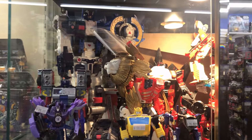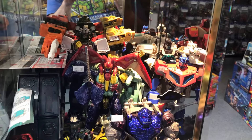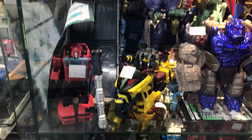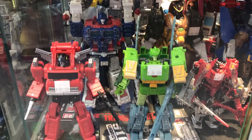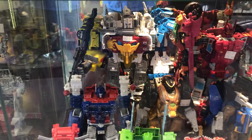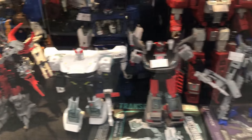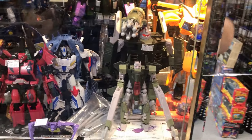Moving on to their Transformers section — they also have a wide variety of Transformers here at Second Chance Toys. We got Bumblebee, Transmetal Optimus Primal from Beast Wars — very cool looking figure — Cliffjumper, a lot of combiners right here, and here's Ultra Magnus. Moving on to this section I see Prowl. Definitely a lot of Transformers — it's hard for me to really remember all the names, but definitely a lot of cool looking figures.